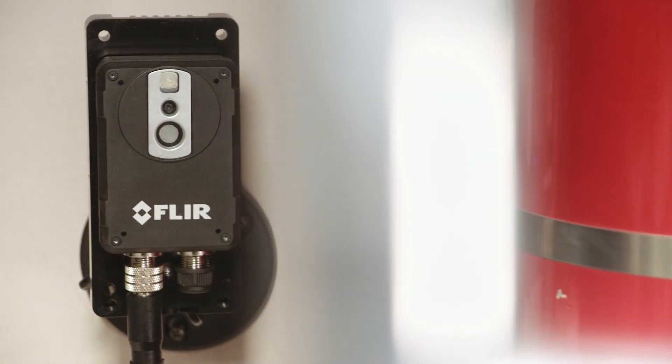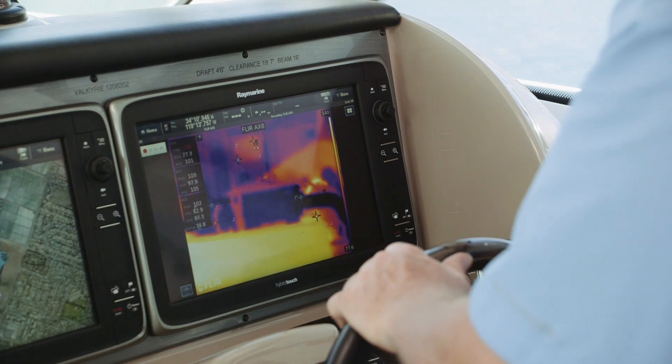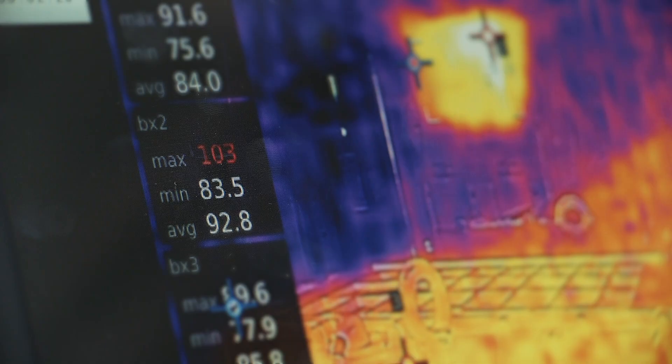Combining thermal and visible light cameras in a small, affordable package, the AX8 monitors the temperature of critical equipment like engines, exhaust manifolds, and shaft bearings so you can find trouble spots before they lead to breakdowns or costly repairs.